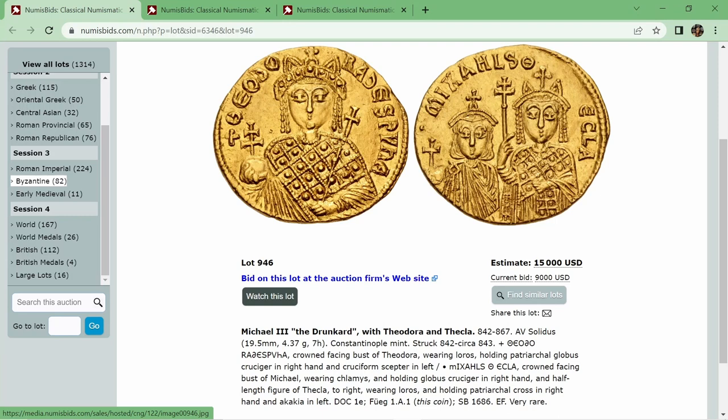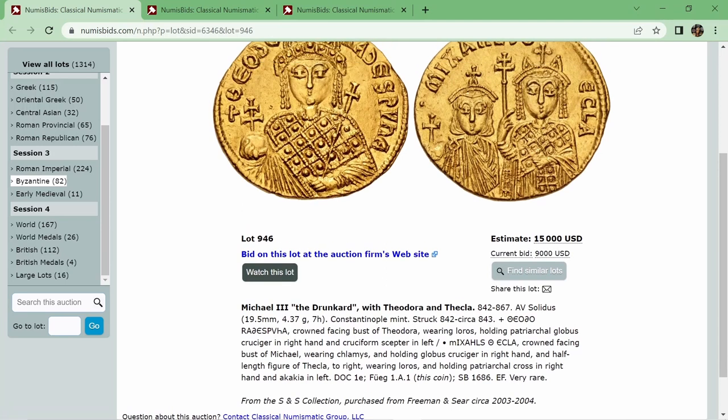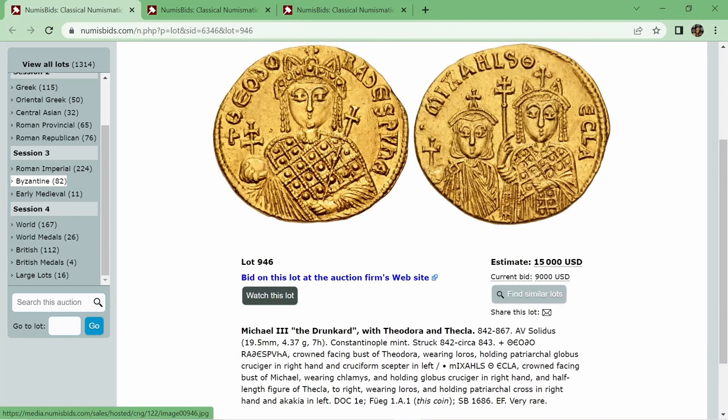It's a very rare coin, very interesting. To see an Empress in such a prominent depiction is very unusual. You can tell the different design here — especially the headdress, which distinguishes the Empress from Michael himself. It's a very beautiful issue, very rare. It's estimated at $15,000 and the current bid is $9,000. I'm not too sure what a fair price for this series is, but that seems pretty reasonable, especially considering it is a plate coin.